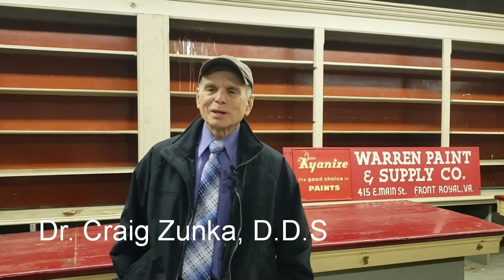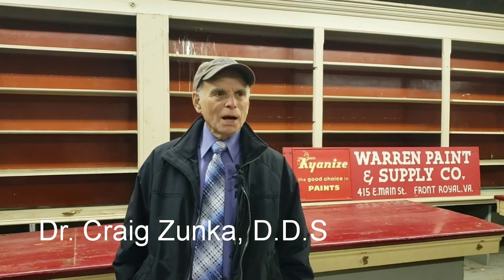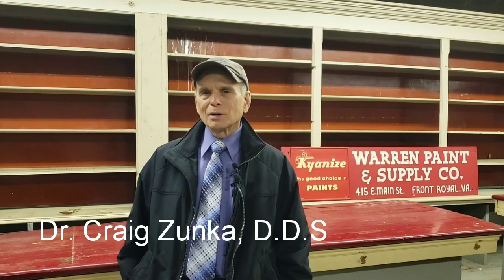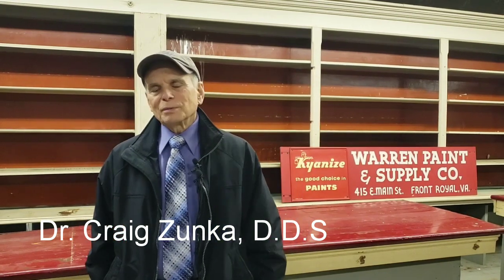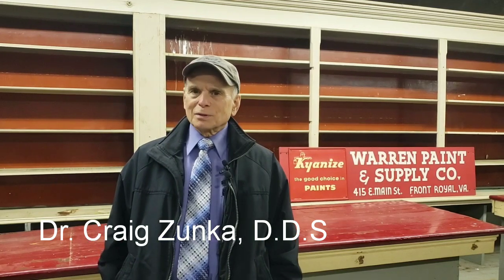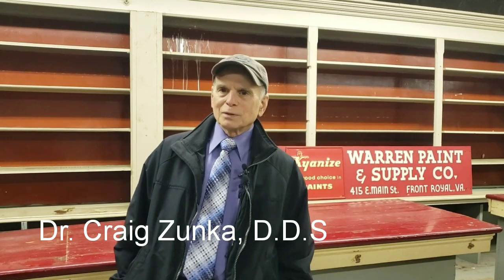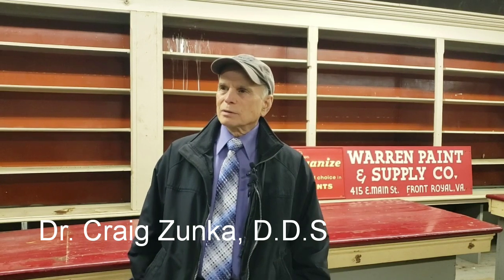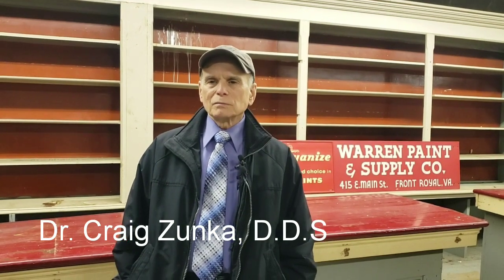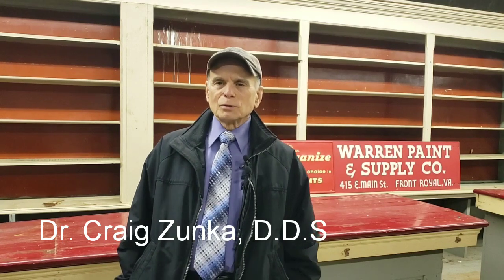I'm Dr. Craig Zunka and I'm standing here in the Warren Paint and Supply Building that was the home of the Warren Paint and Supply store that my father owned for 68 years, but it was also the Warren Paint for some years before that. The original part of this building was built in 1863 and it was the original Weaver's Building in Front Royal.